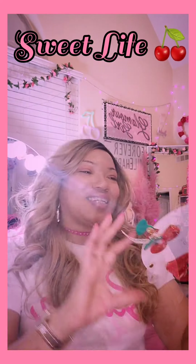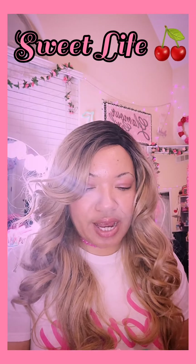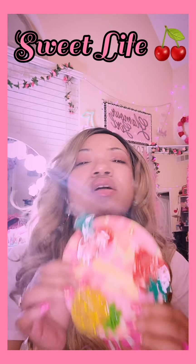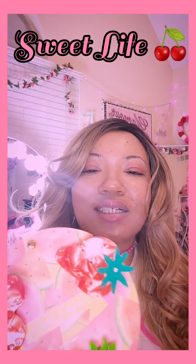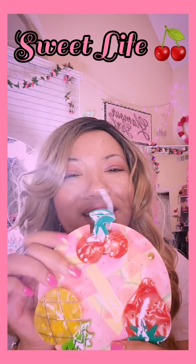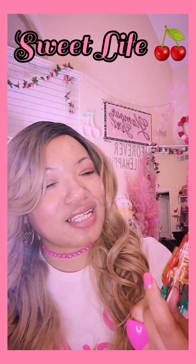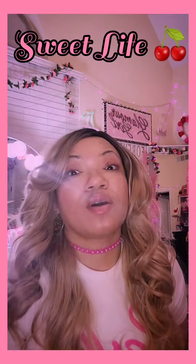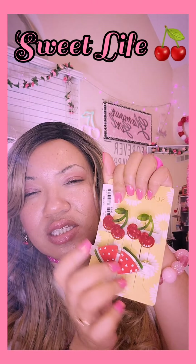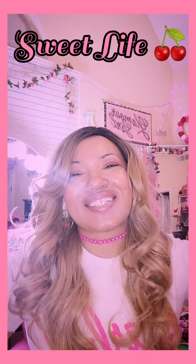You know when you get up to the counter they got plenty of stuff to get you. I saw these hair clips — the pineapple, the strawberry, and the cherry. Like, what?! I had to have them. And as if that wasn't enough, I had to pick up these bow clips too — the cherry and the watermelon. Ah, fruit cocktail — winning!